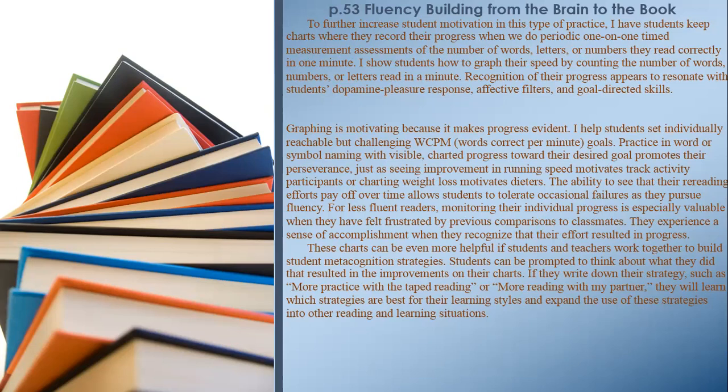Graphing is motivating because it makes progress evident. I help students set individually reachable but challenging WCPM (words correct per minute) goals. Practice in word or symbol naming with visible, charted progress toward their desired goal promotes perseverance — just as seeing improvement in running speed motivates track participants or charting weight loss motivates dieters. For less fluent readers, monitoring individual progress is especially valuable when they have felt frustrated by previous comparisons to classmates.